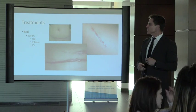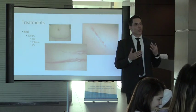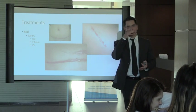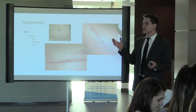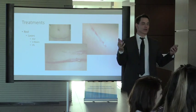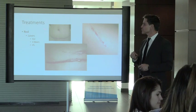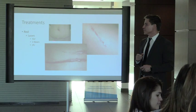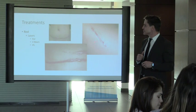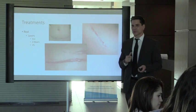With scars, I always ask patients: what bothers you about your scar? It varies — some don't like the color, some don't like the texture, some don't like how it casts shadows in certain light. First: color. Reds are easy to treat. When you get rid of the redness it blends in — if it were flesh-colored it wouldn't be that noticeable.